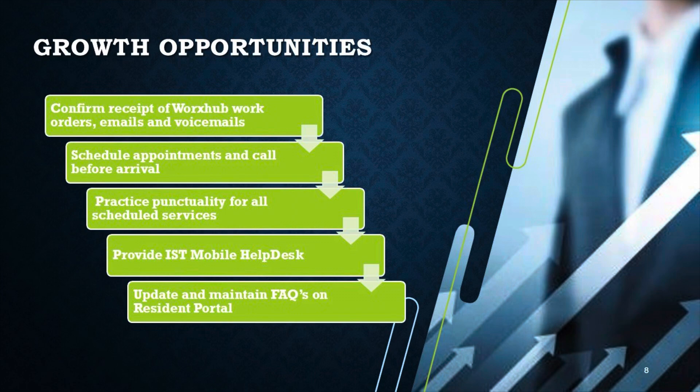Here are our growth opportunities: we are now going to start checking every couple of hours — all of our Works Hub tickets and voicemail. We will call you to confirm we got your work orders, emails, and voicemails. We will set up an appointment with you and call before we come to your unit to confirm the time still works. We're also going to practice punctuality. We'll give you a time range — for example, we can be there between 10 and 11:30 — because sometimes a visit runs over 30 minutes.